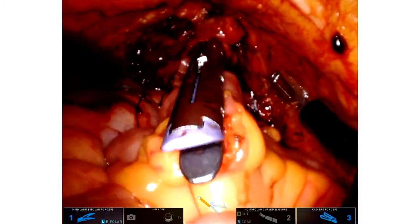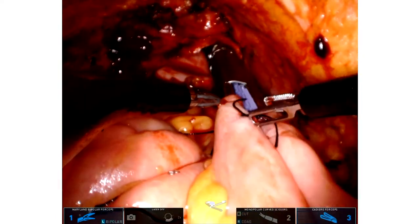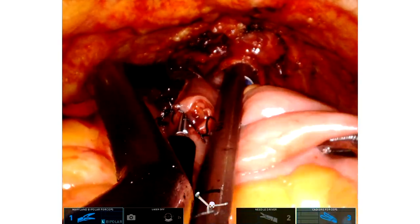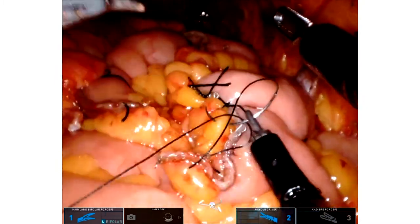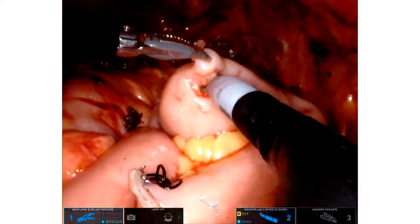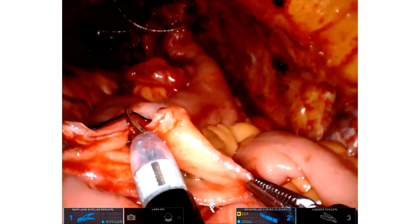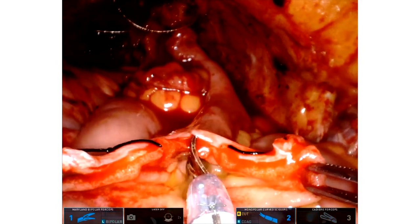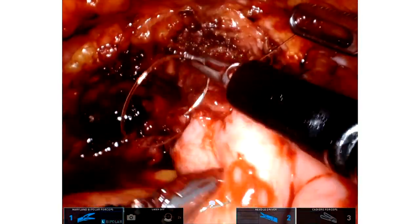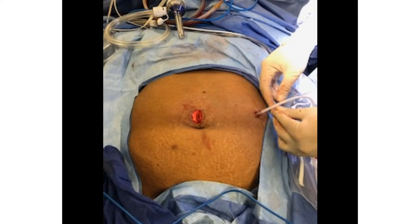A key element here is that this stapler is coming through the vagina, which eliminates the need for an extra incision — we're using a natural orifice to do our work. That's what the single port robot allows us to do. After closing the vaginal opening, we place the new bladder we built from the intestine and reconnect it with the urethra. Once everything heals, this patient will be able to urinate in a natural way — the closest to natural voiding possible after the bladder is removed. And this is the incision you get from a single port cystectomy. That's the amazing part about this new technology.